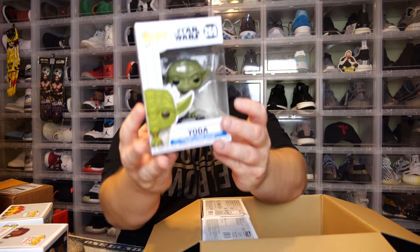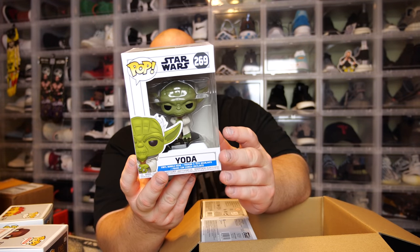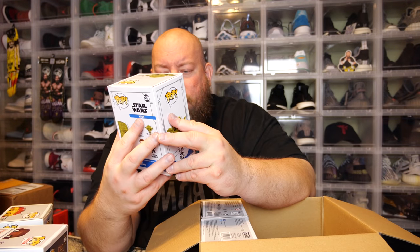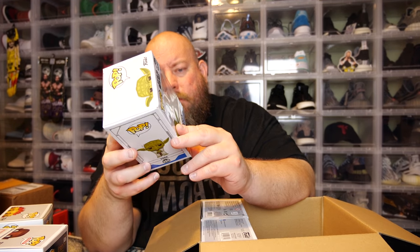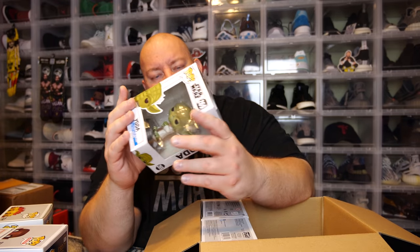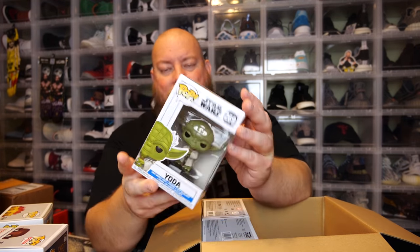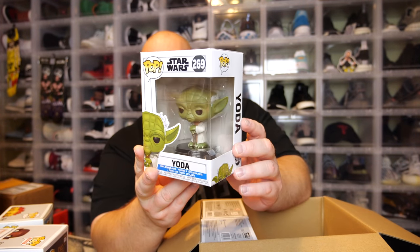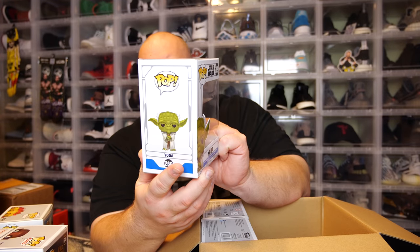Next one — oh, looks like we've got Yoda. Yep, we've got Master Yoda. Now this one is pretty much a common pop, but this box is not damaged at all — it's a minty fresh box, actually in fantastic condition.